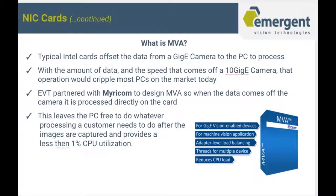What is MVA? Typical Intel cards offload the data from a GigE camera to the PC to process. With the amount of data and speed that comes off a 10GigE camera, that operation would cripple most PCs on the market today. EVT partnered with Myricom to design MVA, so when the data comes off the camera, it is processed directly on the card. This leaves the PC free to do whatever processing a customer needs after images are captured, providing less than 1% CPU utilization.